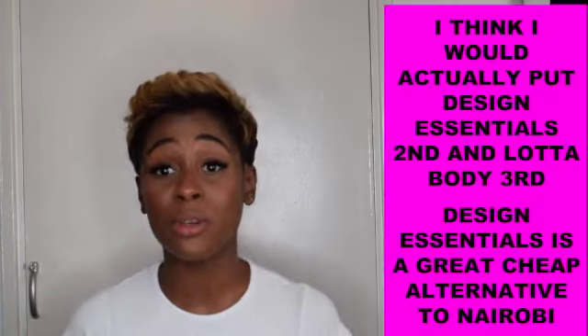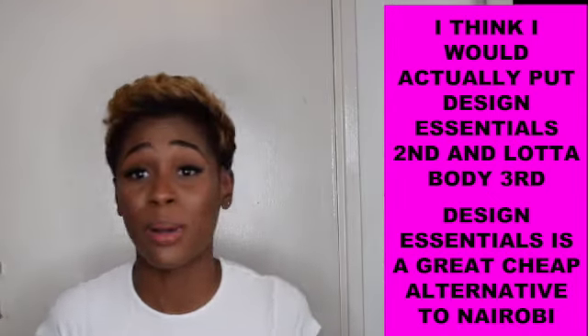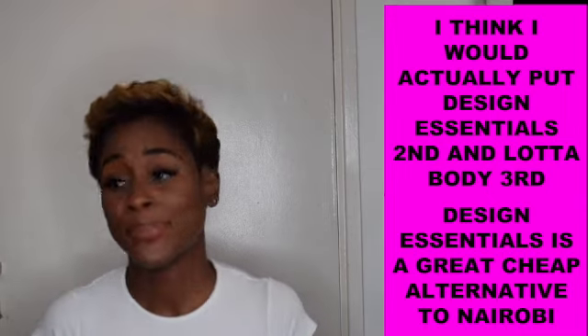KeraCare — I'm bored of it, can't be bothered. I do big up KeraCare, but nowadays I'm trying to use more Black-owned products as well. So yeah, that's my review on the four products. Take care, have a blessed day, don't forget to like, share, comment, and subscribe, and I will see you soon for another video. Take care guys!